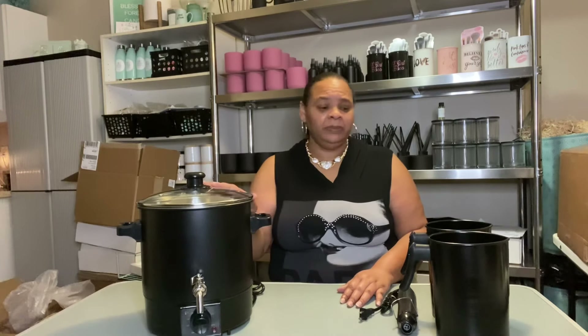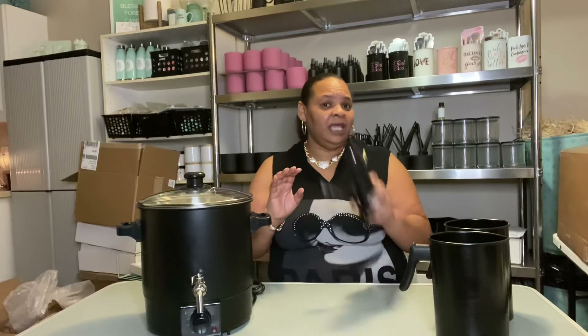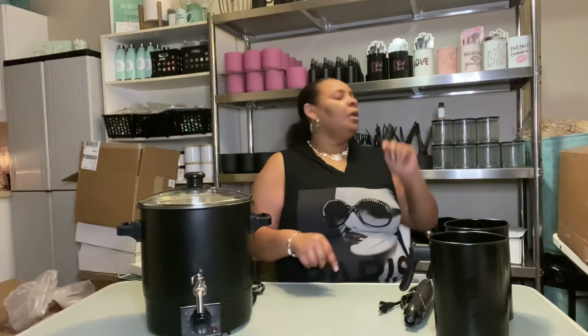I'm going to do some testing candles tonight with that wax, so you guys will get a chance to see me put the wax melter, pouring pitcher, heat gun, and that wax to work — along with those wicks. I don't know which fragrance I'm going to test with yet, but I want to use one of those fragrances. That's it for this part of the clip.